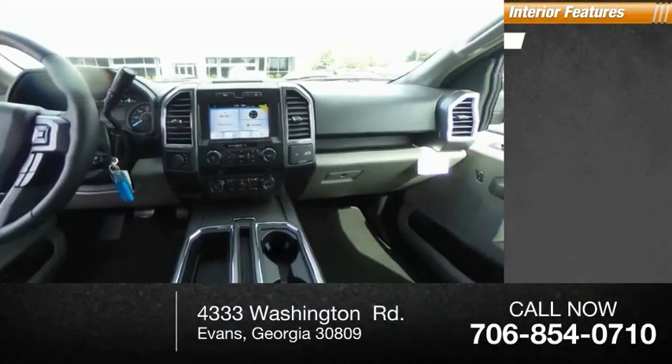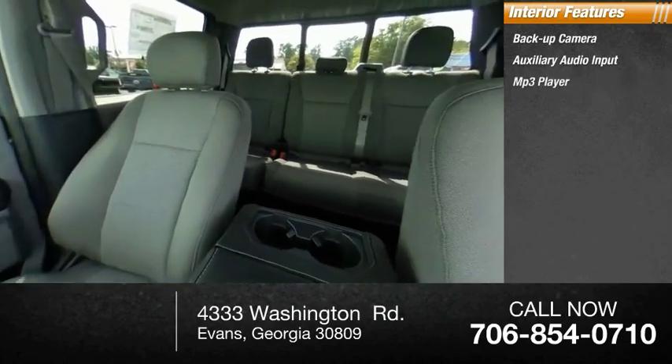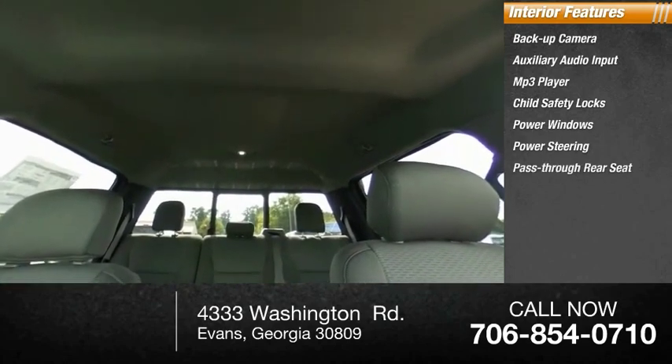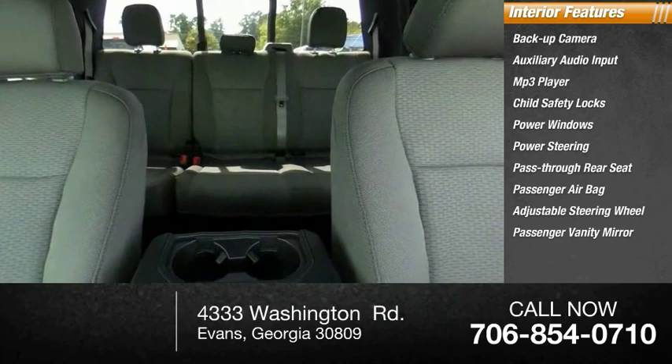Inside you'll find backup camera, auxiliary audio input, MP3 player, child safety locks, power windows, power steering, pass-through rear seat, passenger airbag, adjustable steering wheel, passenger vanity mirror.